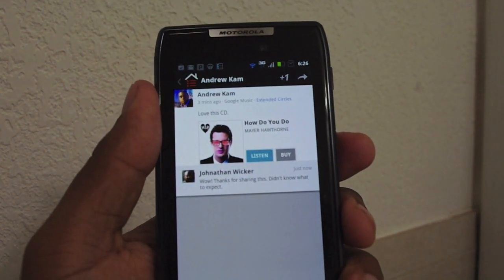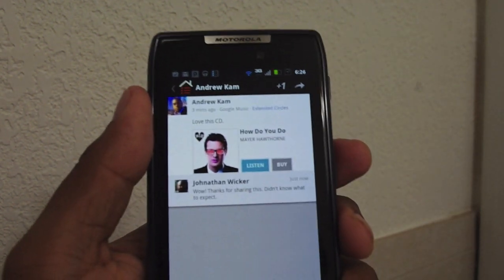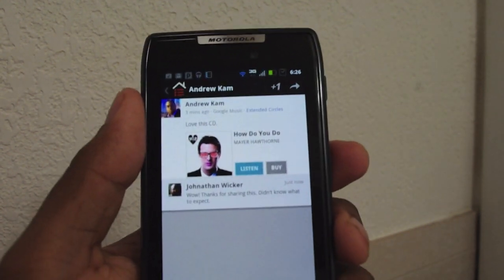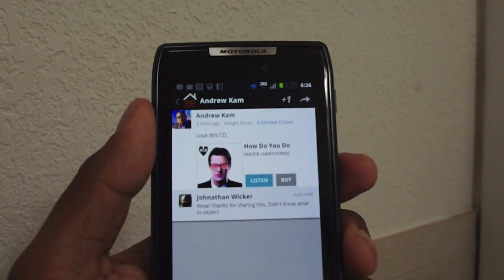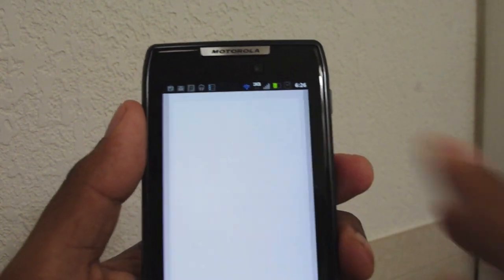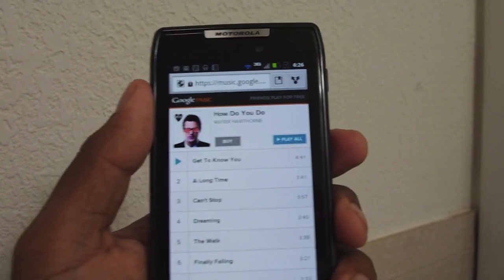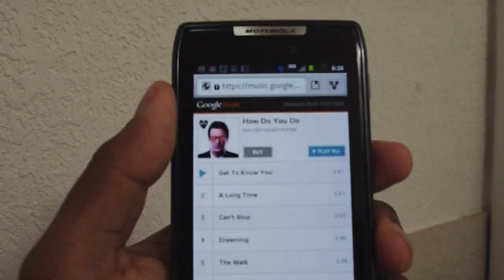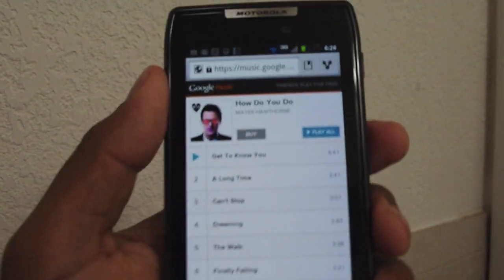Jonathan's already happy that I shared — this is a great album. This is the cool thing: someone who didn't know about this artist or didn't know this CD was available can now listen to the entire CD in full. If he likes it, he can go ahead and buy it. When I press Listen, I'm taken to a Google Music link that lets me listen to the whole album in its entirety — not just clips. Jonathan's gonna like it, he's gonna buy it, and then he's gonna share it with his friends, and you'll just see it snowball.